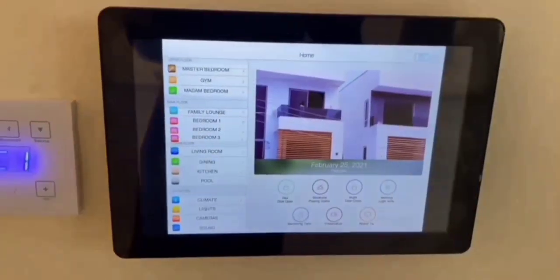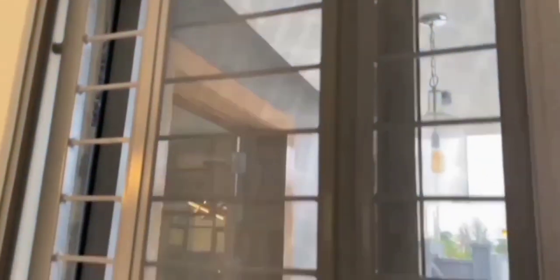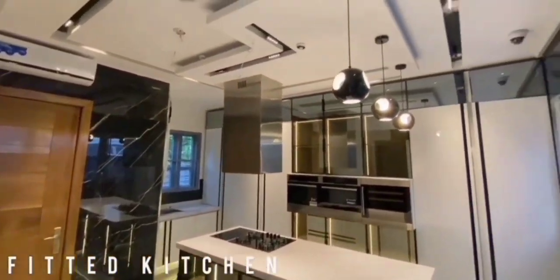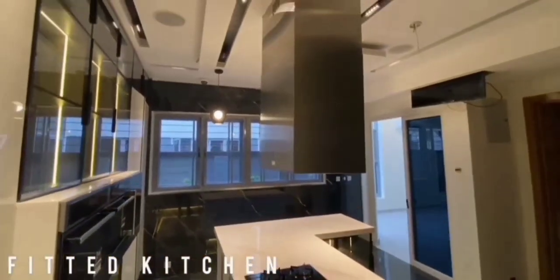Just take a look at the dining area — this is wonderful. And this kitchen is one of the best kitchens I've seen so far; it's very beautiful.